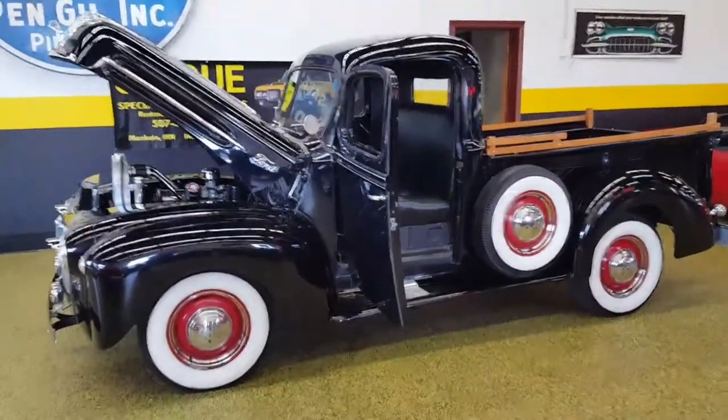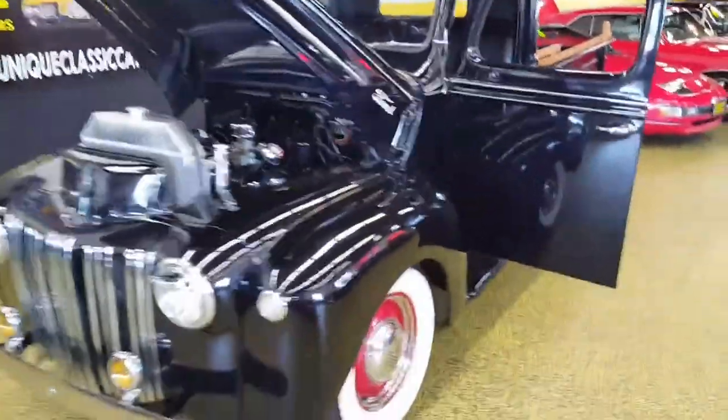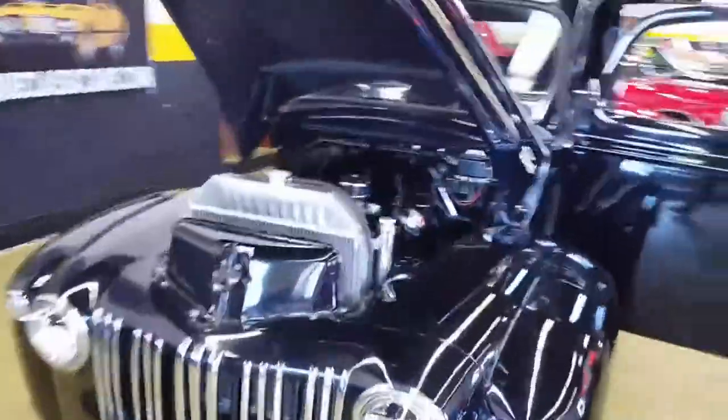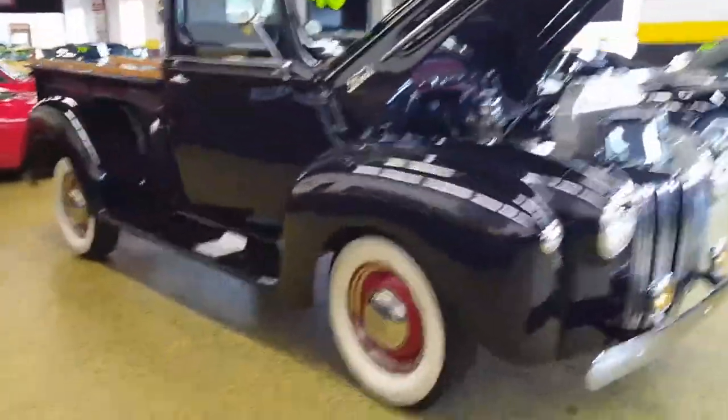Here's an absolutely gorgeous 1946 Ford pickup — mostly stock, as you can see. It still has the flathead motor and does have an upgraded aluminum radiator in it as well. Still on a six-volt system. The truck is all steel, and does it have the right look or what?